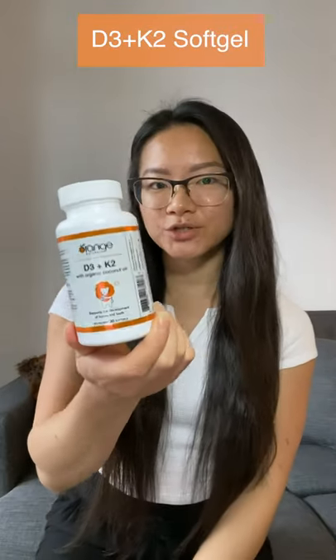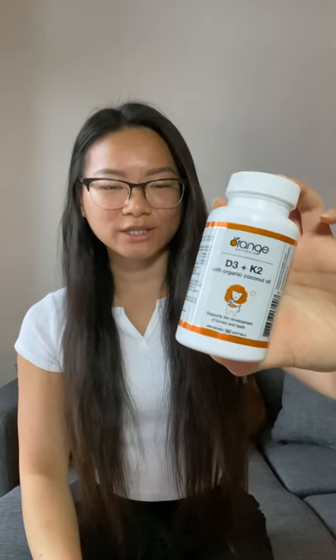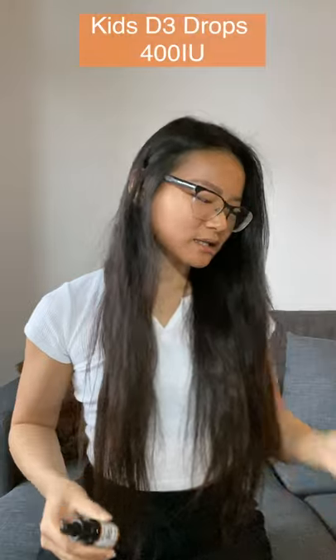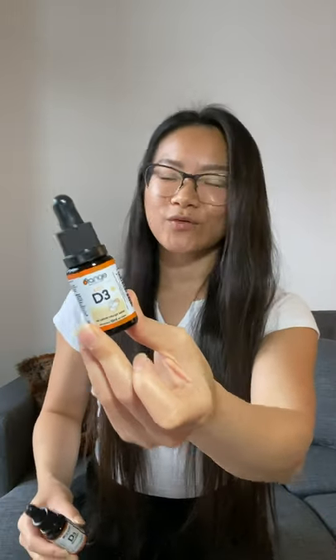If you are looking for a supplement that has both vitamin D3 and K2 together, I would recommend this one from Orange Naturals. These are softgels, very convenient to take because it combines both of them in one softgel. You can also find this in drop format — D3 drops for adults as well as kids D3 drops — so it's great for the whole family.